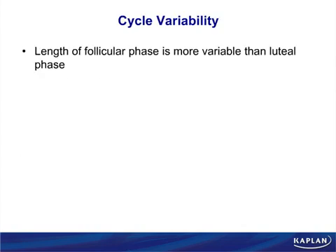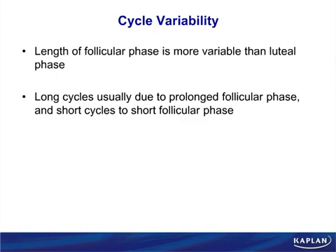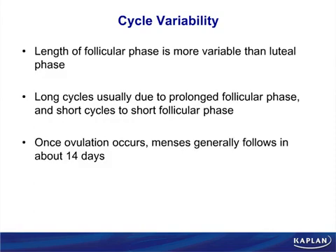Remember: the follicular phase is variable, the luteal phase is fixed. Long cycles are usually due to variability in the follicular phase. Cycle-to-cycle variability changes the duration of the follicular phase, not the duration of menstruation. Once ovulation occurs, you will bleed in two weeks. The formula: cycle length minus 14 equals the day of ovulation.